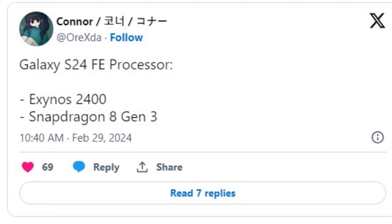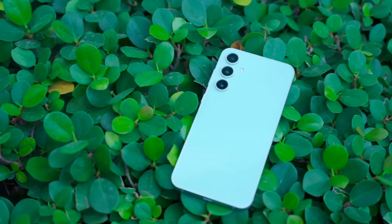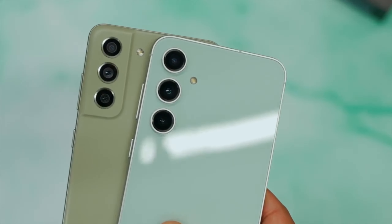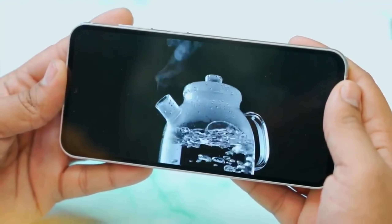According to leaker Araxta on Twitter/X, the Galaxy S24 FE may be coming with the same processor as the flagship Galaxy S24. That would mean a Snapdragon 8 Gen 3 in North America and an Exynos 2400 in other regions.